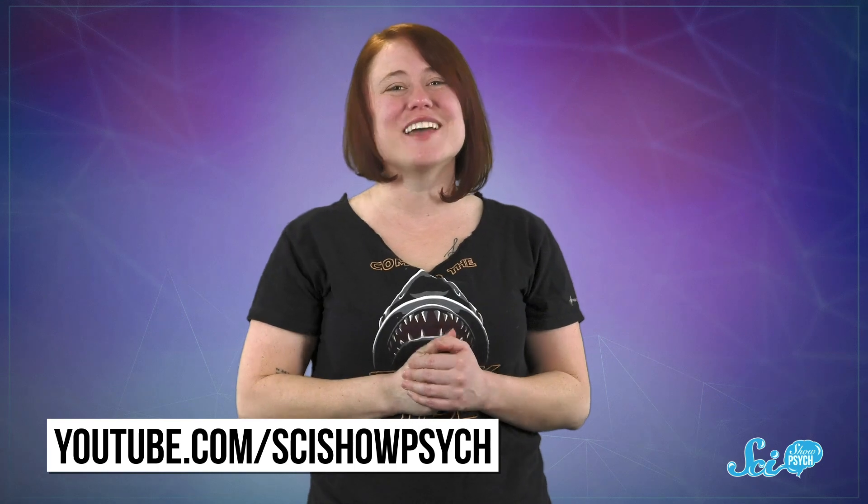Thanks for watching this episode of SciShow Psych. If you're interested in learning more about the inner workings of the human mind — well, no GPS required. Just go to youtube.com/scishowpsych and subscribe.